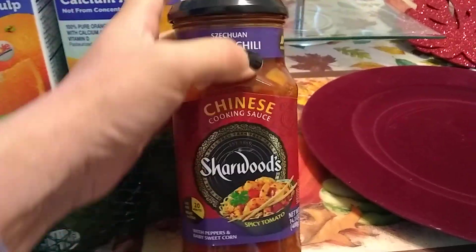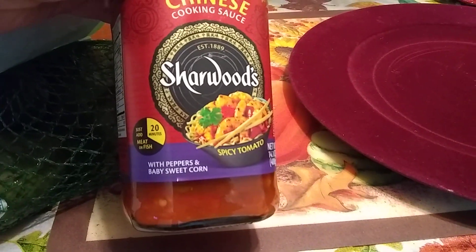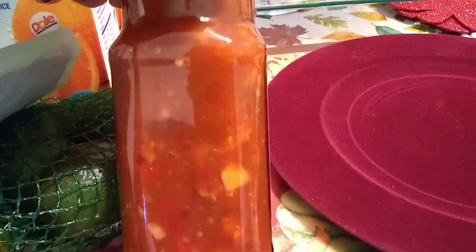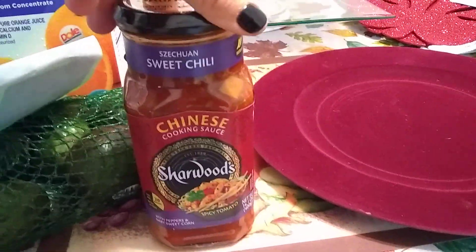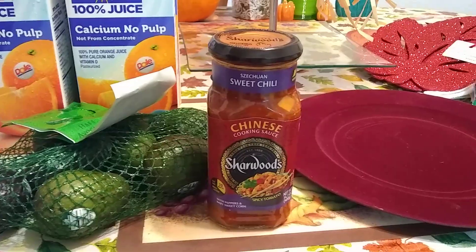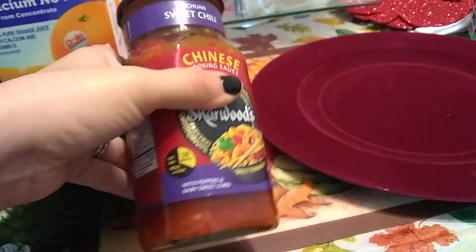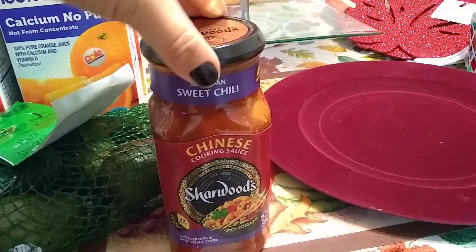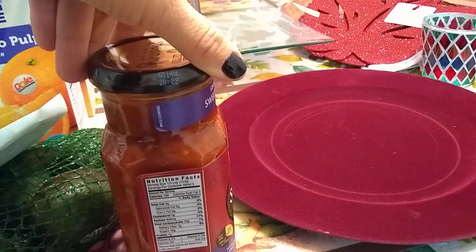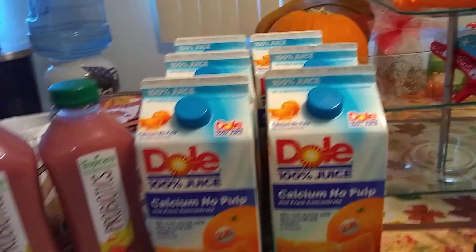This is new — it's Szechuan sweet chili Chinese cooking sauce with peppers and baby sweet corn, 14.1 ounces, that's almost a pound. It looks really good. We enjoy sauce with the ginger noodles and also those natural egg rolls and pot stickers. I looked all over for the expiration date and I'm not seeing it. They had another flavor but I thought my husband would like this one best. We're definitely looking forward to trying it — I feel it'll add more flavor to those noodles.